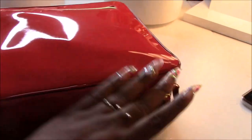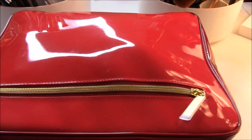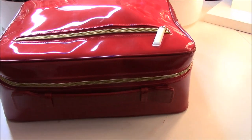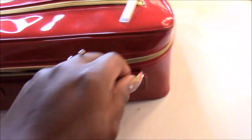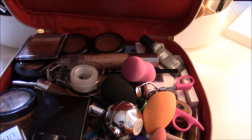All the makeup including the brushes fit in here. The brushes are all in the zip part at the top. When I open it up it's not pretty — I stacked my palettes on the bottom and tried to make it as neat as possible. Since I'm not flying, it'll be in the car wrapped in my clothes, so everything should be okay. I didn't bring a lot of glass items, so knock on wood — no makeup casualties. Everything fit, and the top looks messy but the bottom is all stacked up.